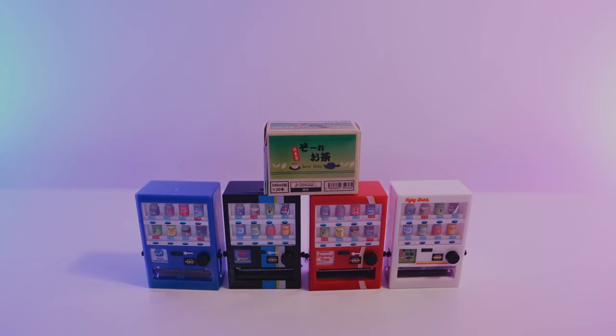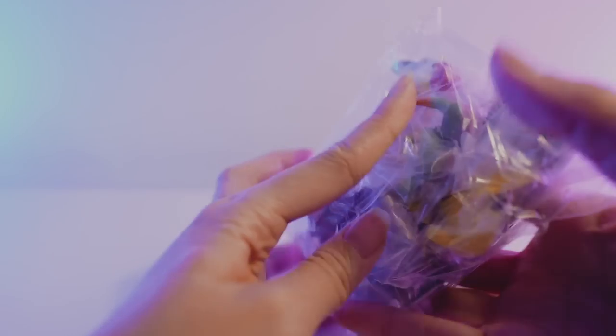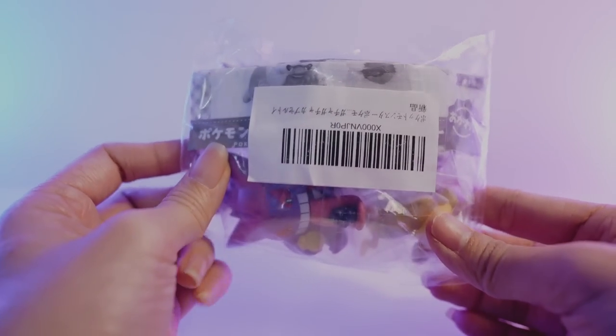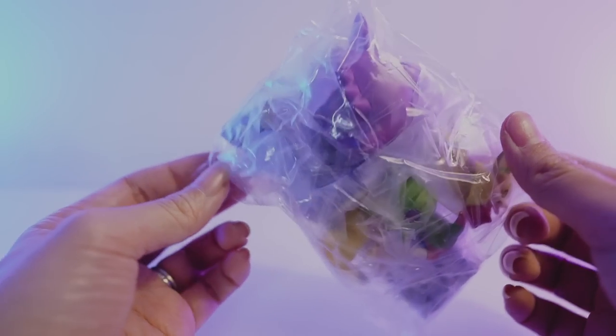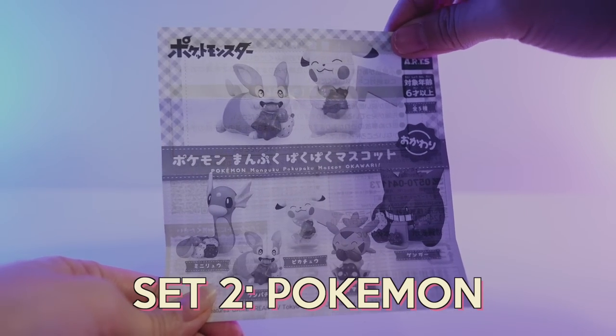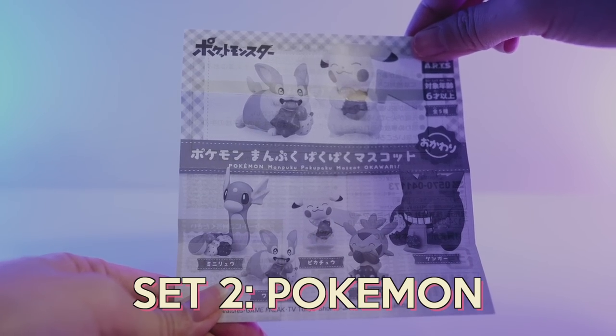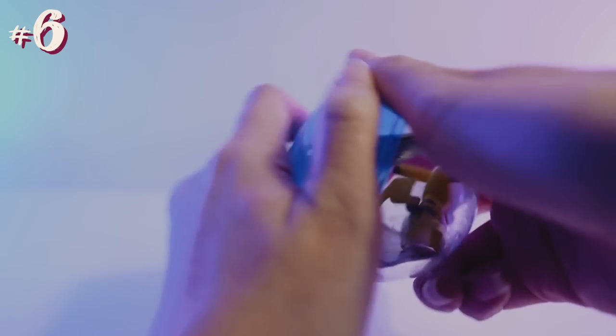And that is the first set. I think this is so cool. The next set is a Pokemon one and this was wrapped like this. Unfortunately, it did not come with the actual Gachapon balls, but because this is a Gachapon video I'm just going to put them back into the balls and we're going to pretend they came from one — we'll just fake it till we make it.